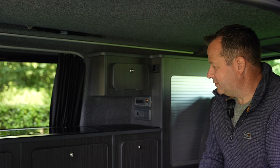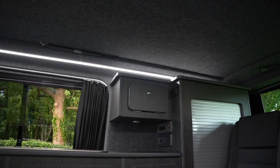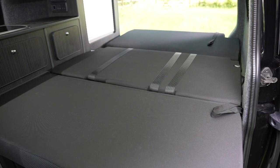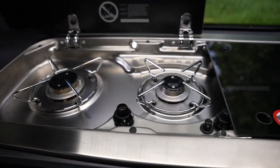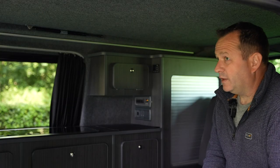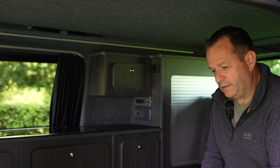Inside we've got all the units down the side — the traditional layout you get in most conversions. Underneath in that cubby hole there we've got our port-a-potty, which was one of our key specifications: we wanted to be able to fit a port-a-potty either under the bed or in one of the cupboards. We've also got a Dometic hob and sink with running cold water, a 12-volt fridge, and standard electrics — 12-volt power off the leisure battery.